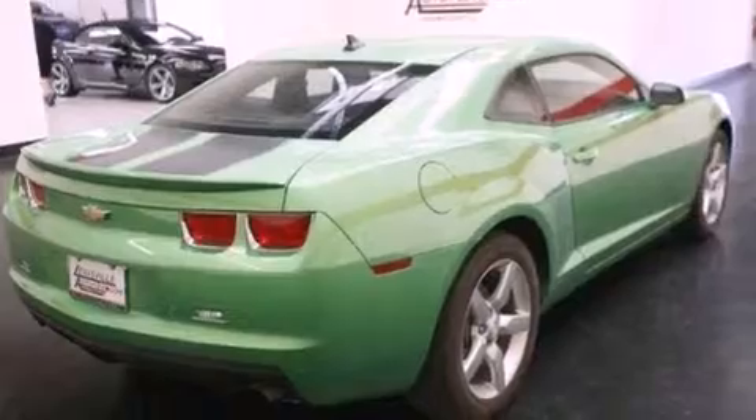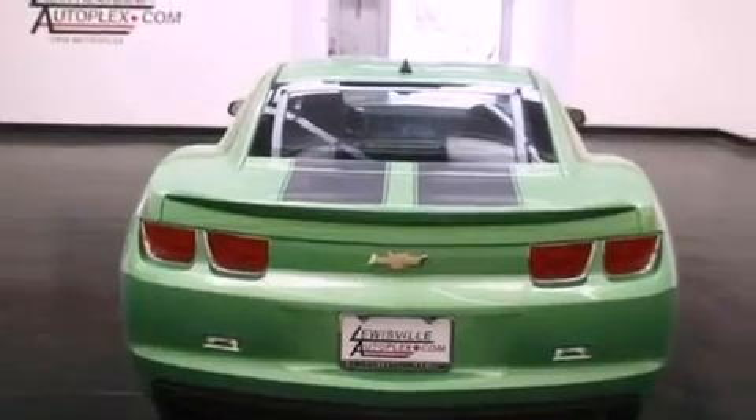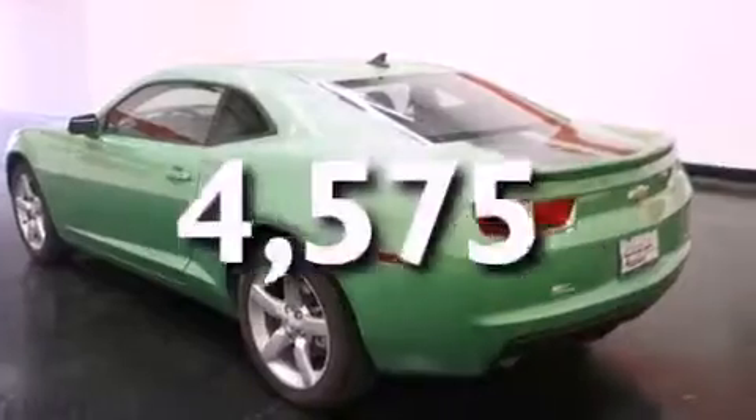Additional features include a passenger side vanity mirror, fog lamps, a low tire pressure indicator, traction control and stability control systems, an anti-lock braking system, and this vehicle has less than 5,000 miles.